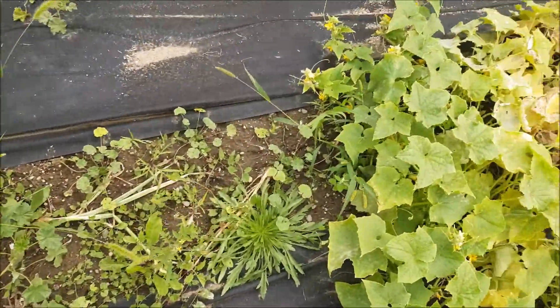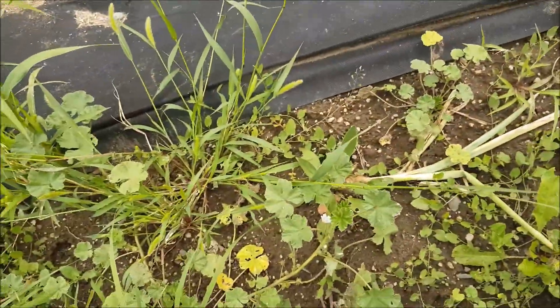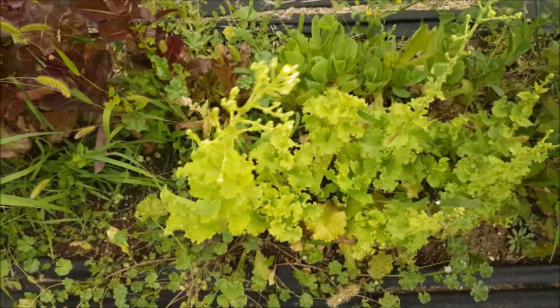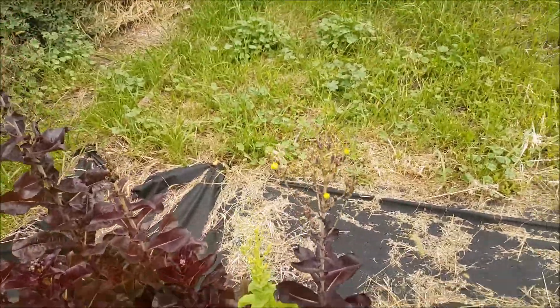Oh, there's one onion — two. There's at least two onions, probably just two. And the lettuce — I didn't pick it quick enough. I didn't really go through a lot of lettuce this year, so of course it's all seeded again.